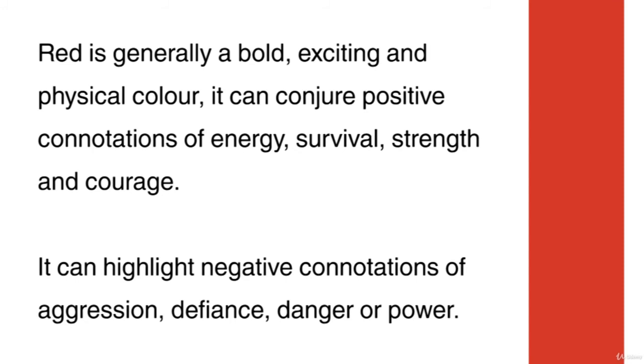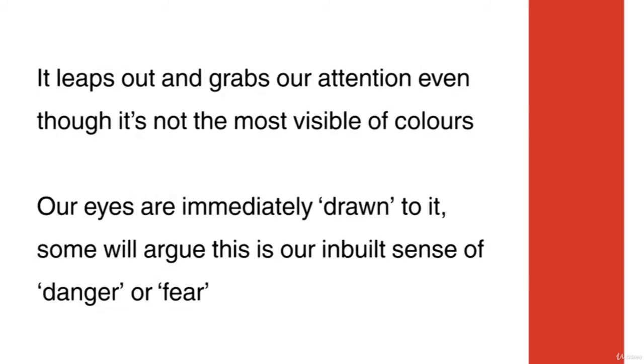Red is generally a bold, exciting and physical colour. It can conjure positive connotations of energy, survival, strength and courage. It can highlight negative connotations of aggression, defiance, danger or power. It leaps out and grabs our attention, even though it's not the most visible of colours — our eyes are immediately drawn to it. Some will argue this is our inbuilt sense of danger or fear. Others will note that it's our survival instincts kicking in. There's no definitive scientific proof for either theory.